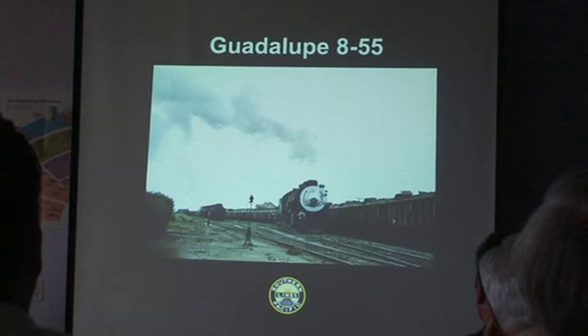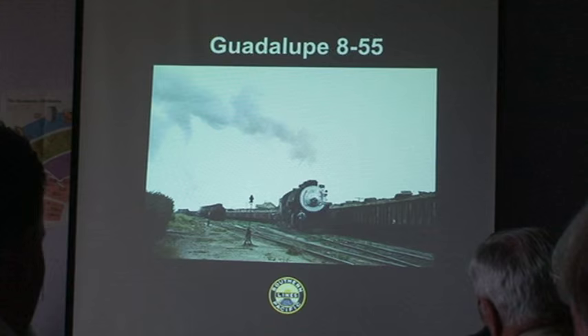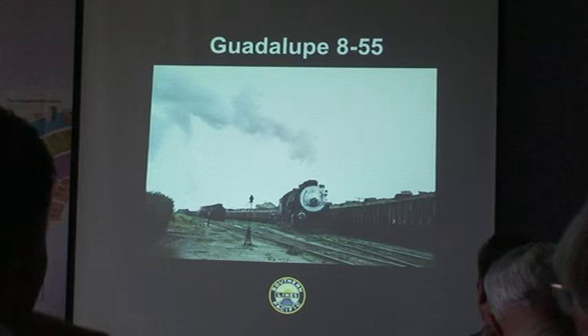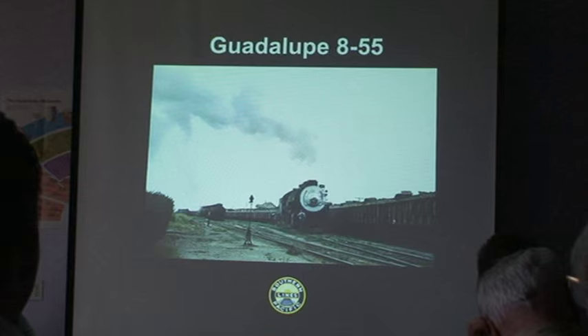Here are beets in Guadalupe, August 1955. A steam locomotive is pulling out, and these beets have just been set out for the Santa Maria Valley. This is a loaded beet train — these beets would have come from Bakersfield and arrived here. The engine will run back to San Luis Obispo and the Santa Maria Valley will come down and interchange with these beets.